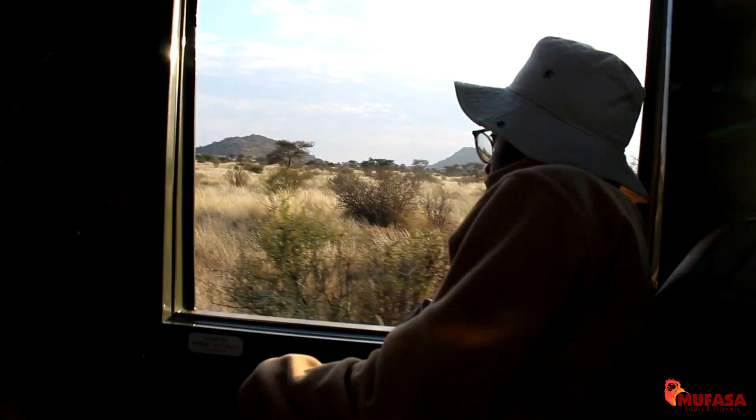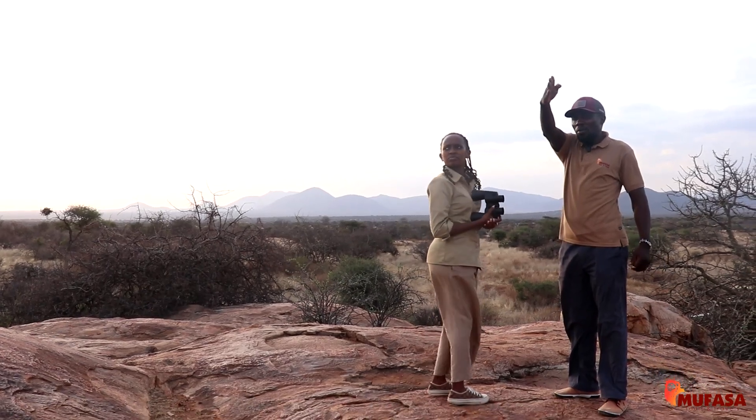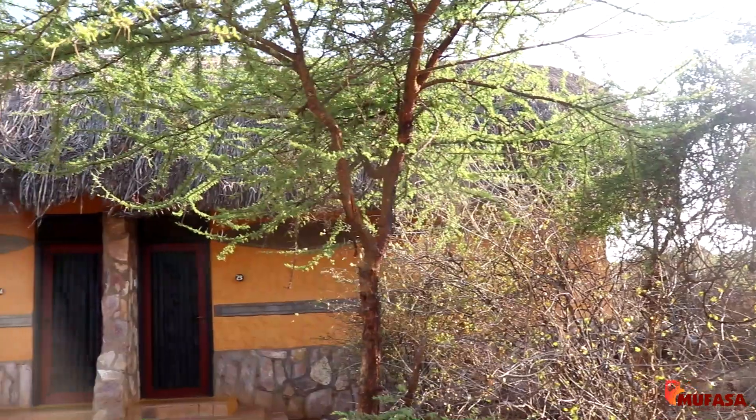After a long day of adventurous game drives under the heat of the sun, you need somewhere to rest. Samburu National Reserve offers a range of accommodation options, and your tour consultants will guide you on the best choice depending on your preference. We got Samburu Sopa Lodge and we are entirely grateful for their great and amazing services.